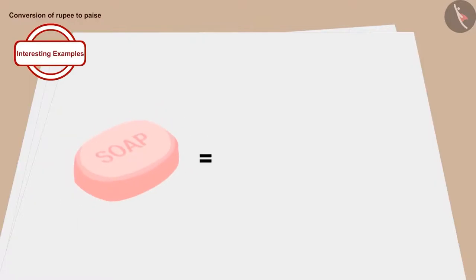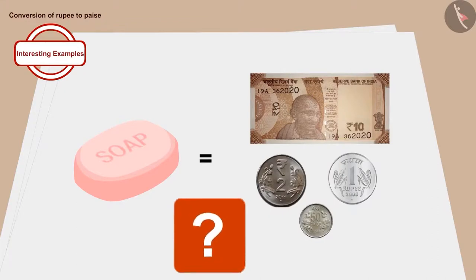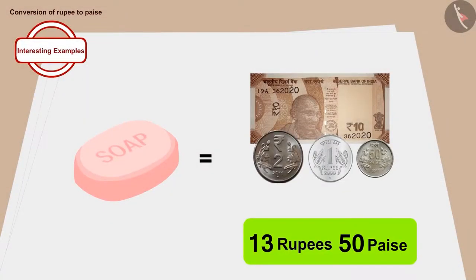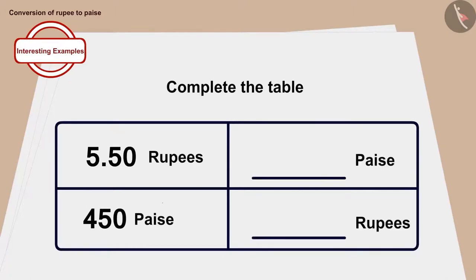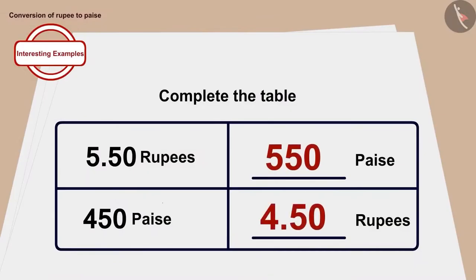Children, the price of a soap is shown in notes and coins. Can you tell how much the soap costs? If you want, you can stop the video and find the answer. Well done, children! You have found the right answer. The soap costs thirteen rupees fifty paise. Here is a table. Children, can you fill this table? If you want, you can stop the video and find the answer. Well done, children! You have done it perfectly!